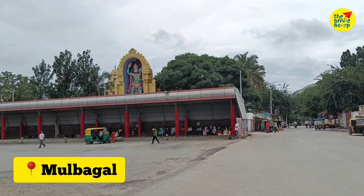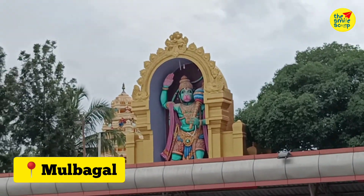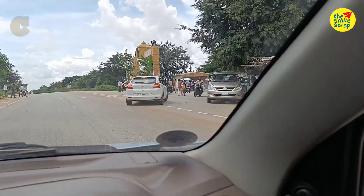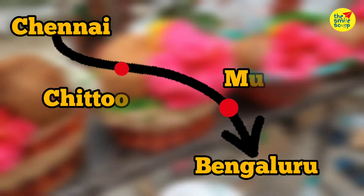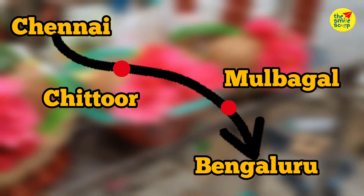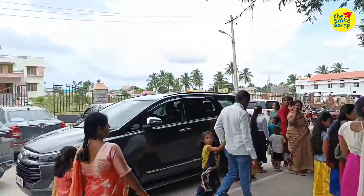The first place is Mulbagal. This is a town in Karnataka, in the Kolar district. If you are in Chennai or in Bangalore, see the entrance of the temple — it is about 10 kilometres from here.